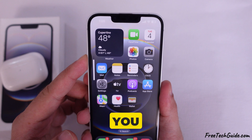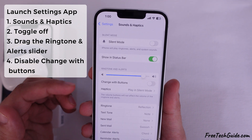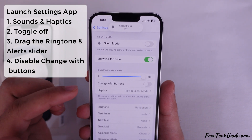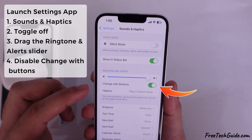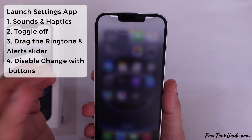Check the sounds and haptic settings. You can press the volume up button to increase the ringer volume. If the volume is still low, open the Settings app and go to Sound and Haptics. Find the ringer and alert slider and drag it to the right to increase the volume. While in Sounds and Haptics, check if Change with Buttons is enabled — if it is on, turn it off to prevent the ringer volume from being accidentally lowered when using the volume buttons.